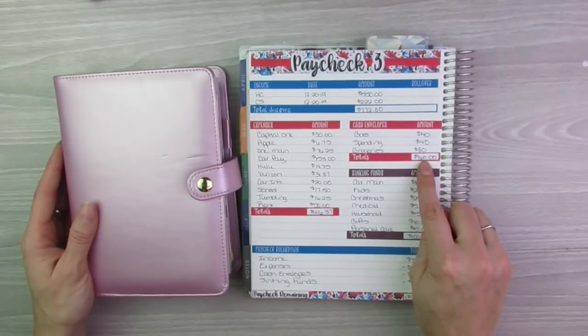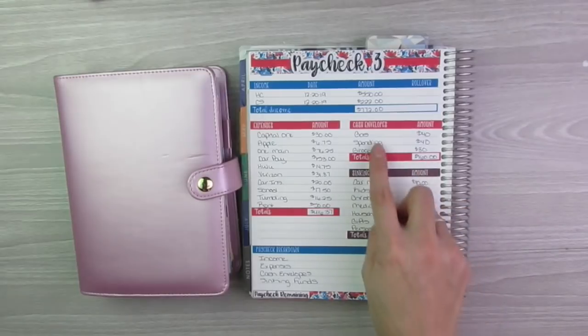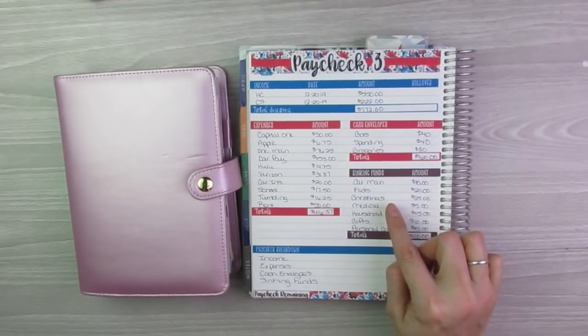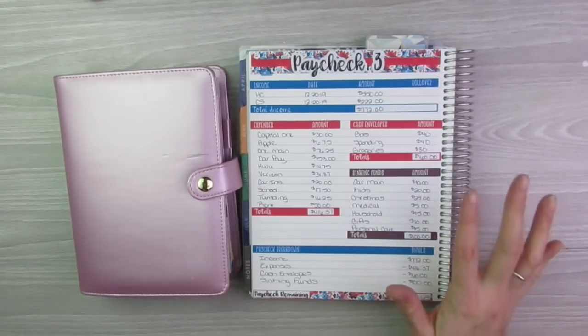This is kind of what my budget looked like. I need to pull out $160 in cash for my cash envelopes, which include gas, spending, and groceries. And then I need to pull out $100 in cash for sinking funds, which include car maintenance, kids, Christmas, medical, household, gifts, and personal care.